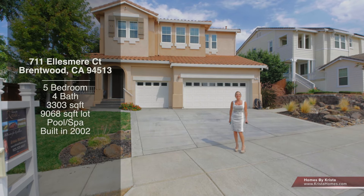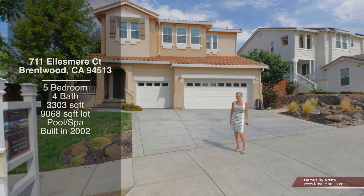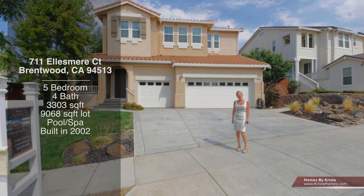Hi, Krista, Mayshore Homes by Krista. Thanks so much for taking the time to view 7-Eleven Ellesmere Court in the Shadow Lakes community. This home has it all — a gorgeous pool that I can't wait to show you. Come and take a look.